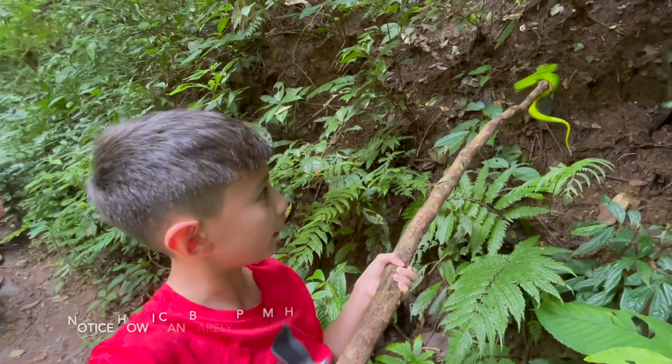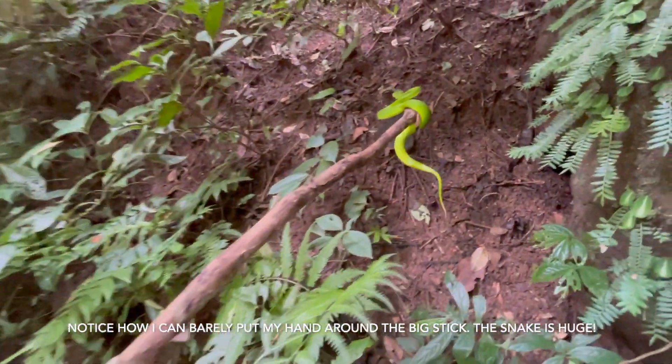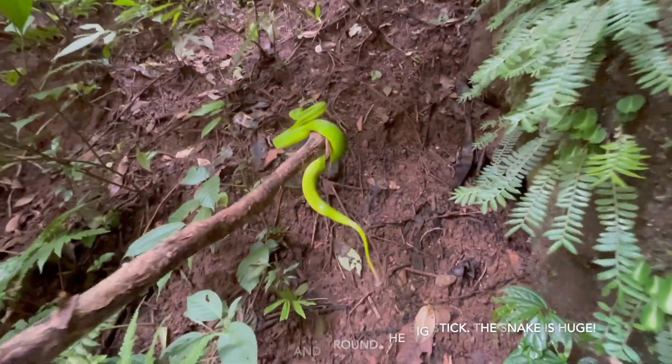Hello everybody, we got the big female and it is really big.